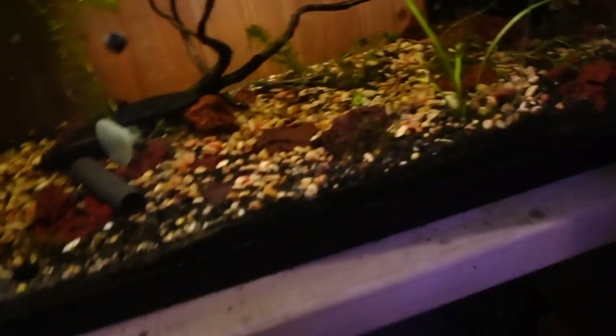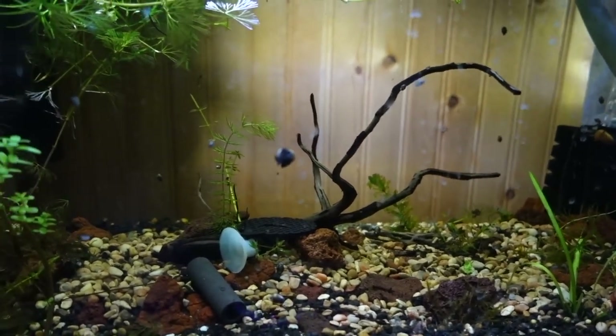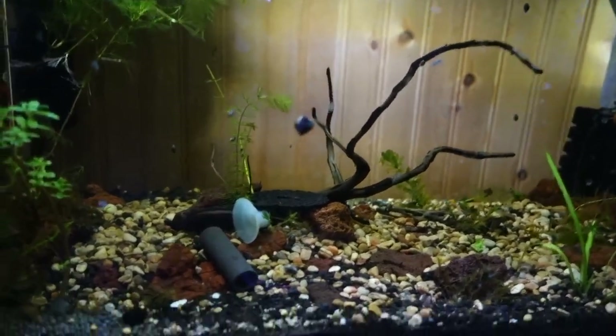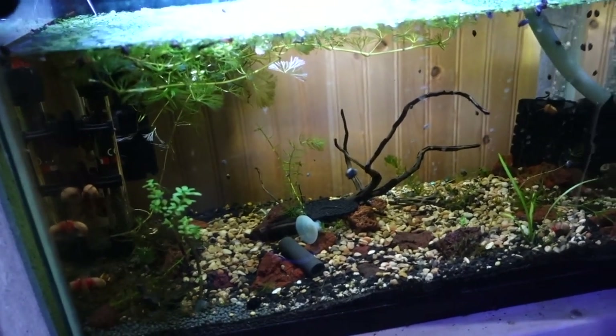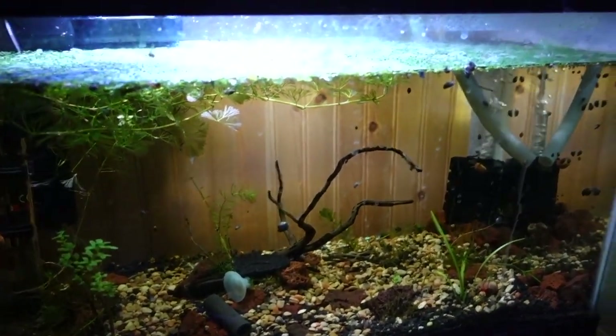Then down here we have nothing in. I used to have my pea puffer Peanut in here, but I actually gave it to my friend and I'm actually doing a different tank for pea puffers soon. So this tank is actually just empty right now. I don't know what I'm gonna put in it — if you have any suggestions for a 10 gallon, comment that down below.